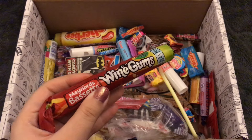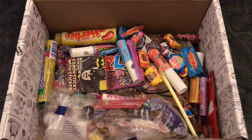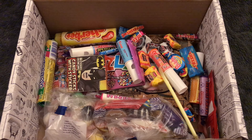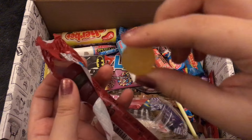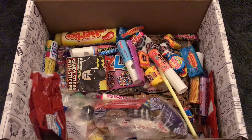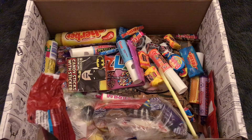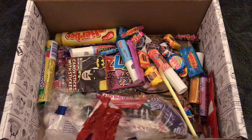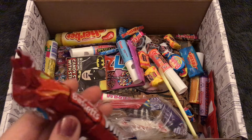Oh — they're Wine Gums! I didn't expect that to be squishy. Wine gums! Alright, let's try Wine Gums, why not? Struggling to open the package, but okay. Let's have a yellow one. I always feel like I should like Wine Gums better than I do. They're okay — they're just kind of boring to me.